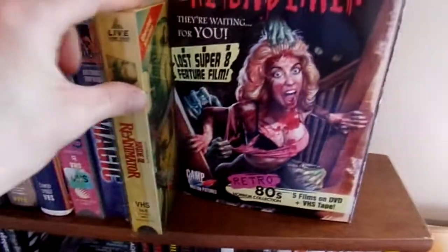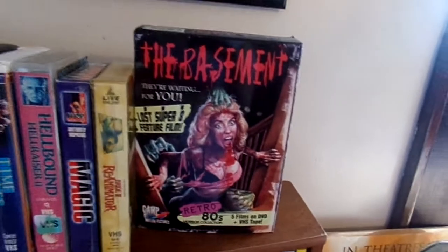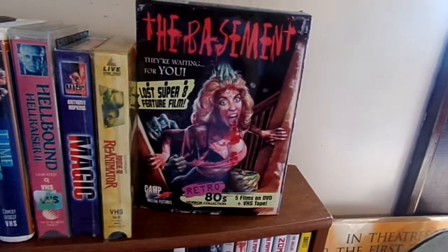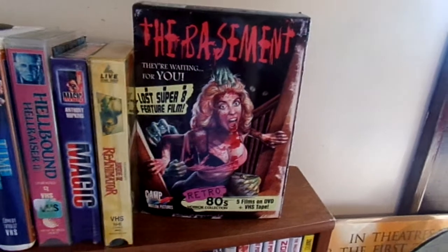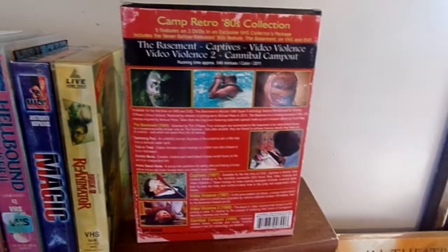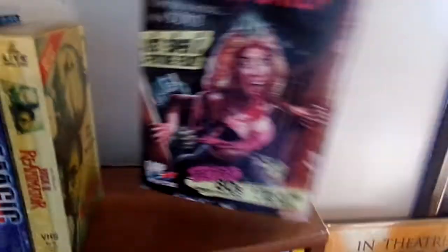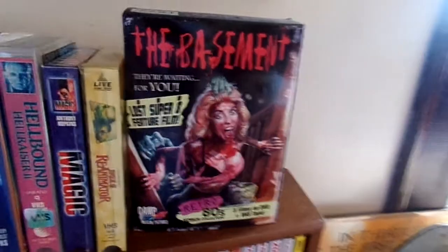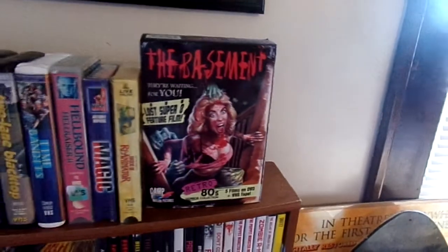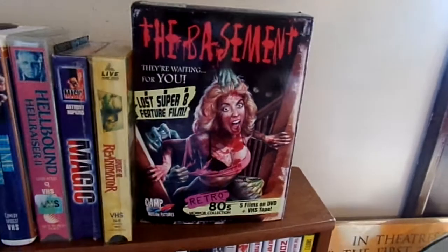And finally we have the Basement Big Box put out by Camp Motion Pictures, which comes with The Basement — a lost 80s shot-on-video horror film on VHS — as well as five other films on DVD: Captives, Video Violence 2, and Cannibal Camp Out, which are shot-on-video horror films made and released directly to VHS. Camp Motion Pictures put out this really nice set.